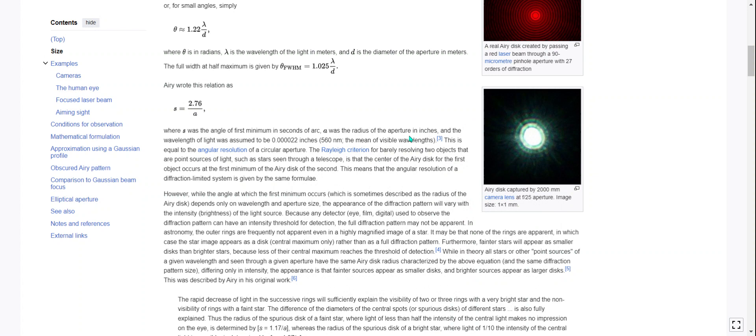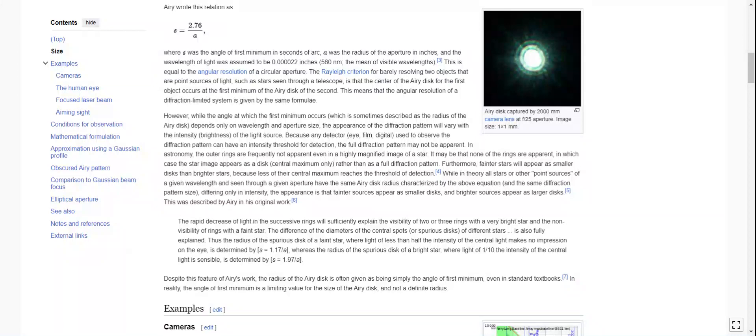I don't actually remember how 'Rayleigh' is pronounced — I've heard it different ways. The Rayleigh criterion for barely resolving two objects that are point sources of light, such as a star seen through a telescope, is that the center of the Airy disk for the first object occurs at the first minimum of the Airy disk of the second. This means that the angular resolution of a diffraction-limited system is given by the same formula.